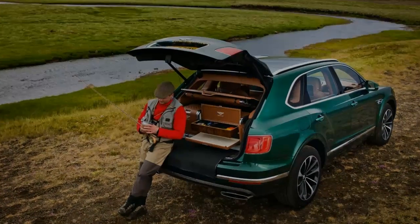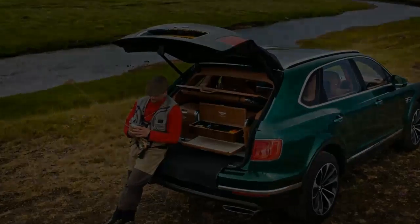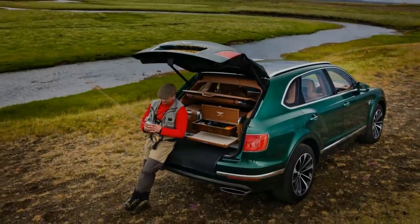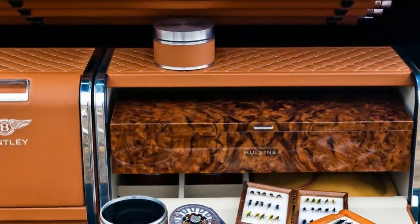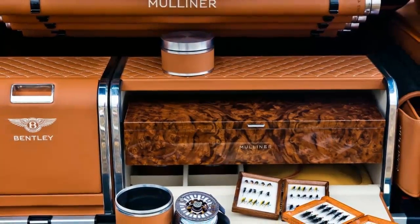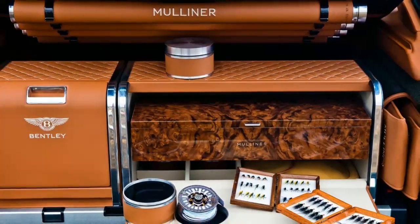Bentley's Mulliner Coachbuilding Division has put together a kit for what we assume are maybe three Bentayga drivers that enjoy fly fishing. As the company tells it, the kit packs everything a fisherman could need for a successful day on the river, right in the big SUV's cargo hold.